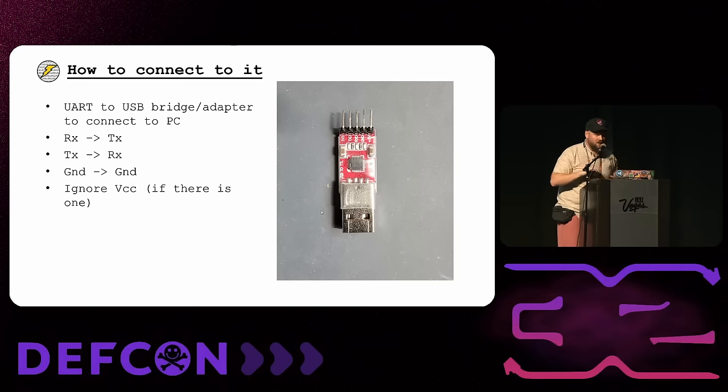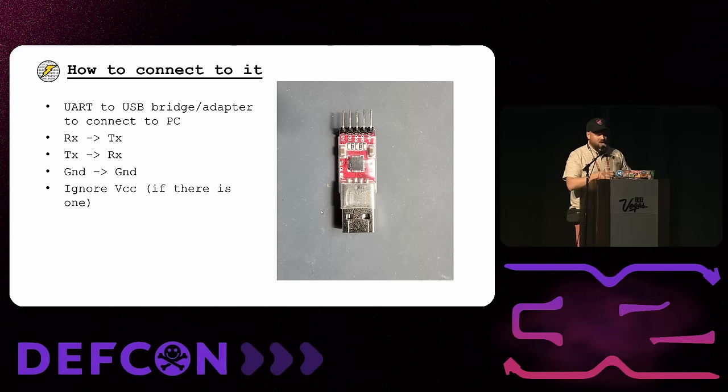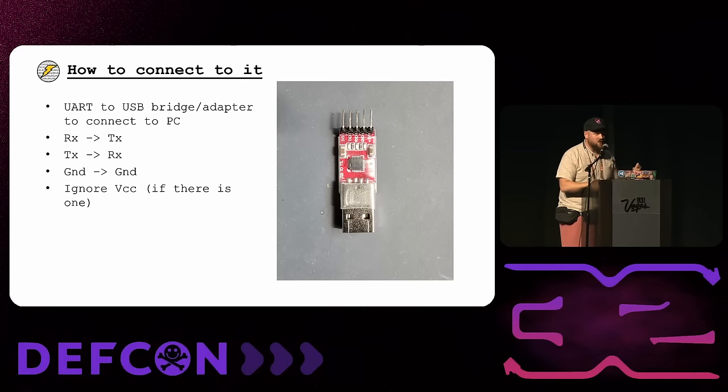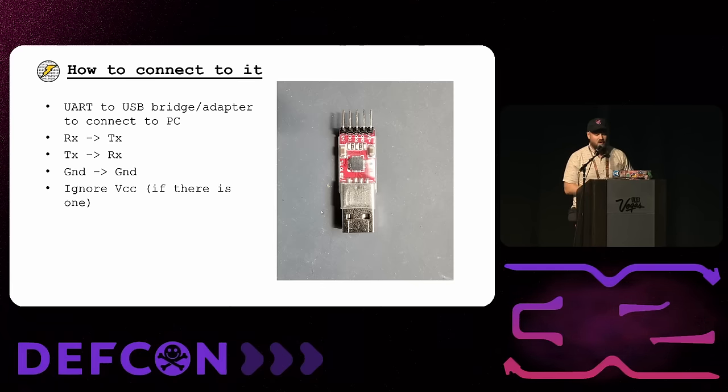Once you've found and identified the port, the next step is to plug it into your computer using the UART-to-USB bridge adapter. The key thing to keep in mind: one device's TX goes to the other one's RX and vice versa — you cross those lines. Grounds go to ground, and ignore the VCC. That's it.